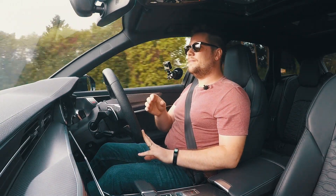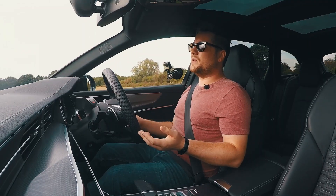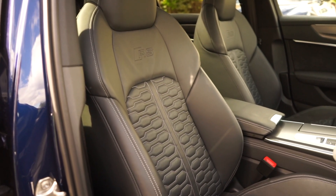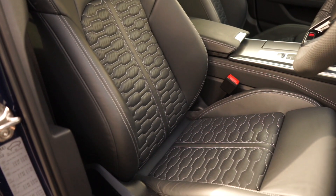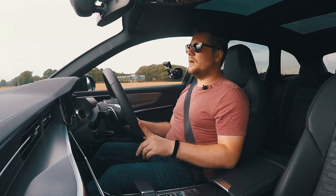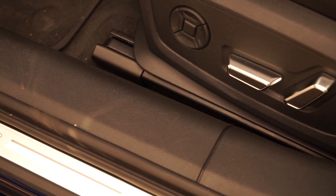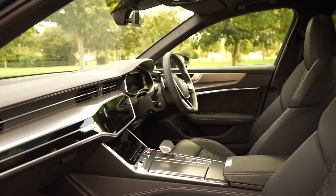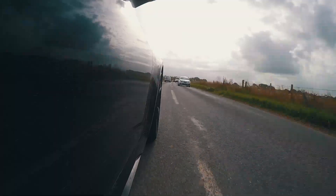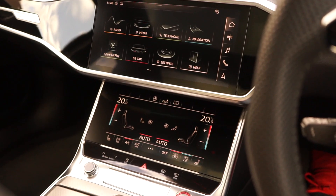Inside, it should be as shouty as the outside, right? Sadly, the inside of the RS6 is nowhere near as shouty as the outside. What you find when you get inside is the same sort of interior you'd find in an A6 or S6. The only differences are these seats finished with Alcantara leather with RS emblems on them — just to remind you that you are getting into an RS6 — and the RS badge on the side steps as you get in. Aside from that, you could be in any other Audi model, which by no means is a bad thing.